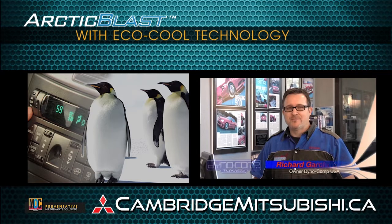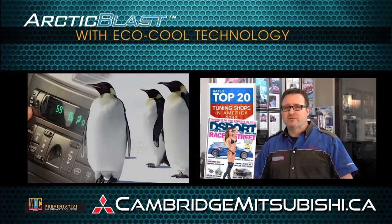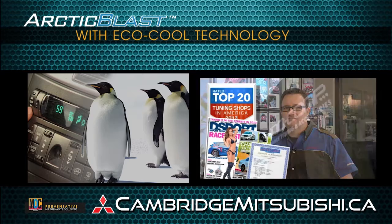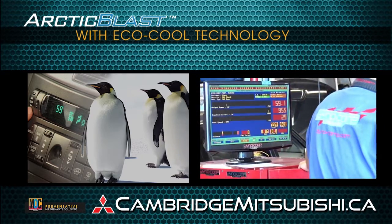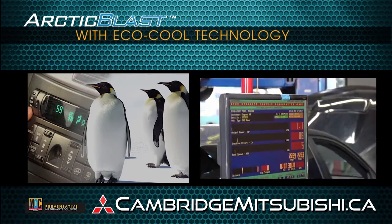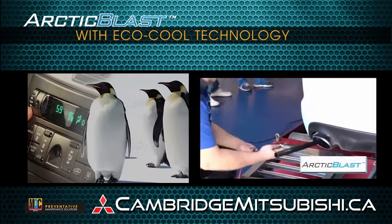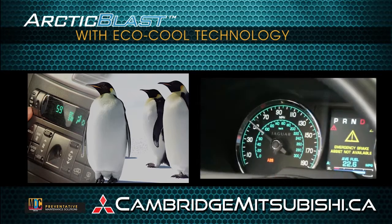Hi, my name is Richard Garcia. I'm the owner of Dinocomp Inc. We've been recently voted one of the top 20 tuning shops in America for 2013. Dinocomp has also been featured in numerous international publications and magazines. Today, Dinocomp is testing engine efficiency on two identical 2013 Jaguar XF sedans. Arctic Blast has been added to one of the vehicles to improve the efficiency of the air conditioning system.